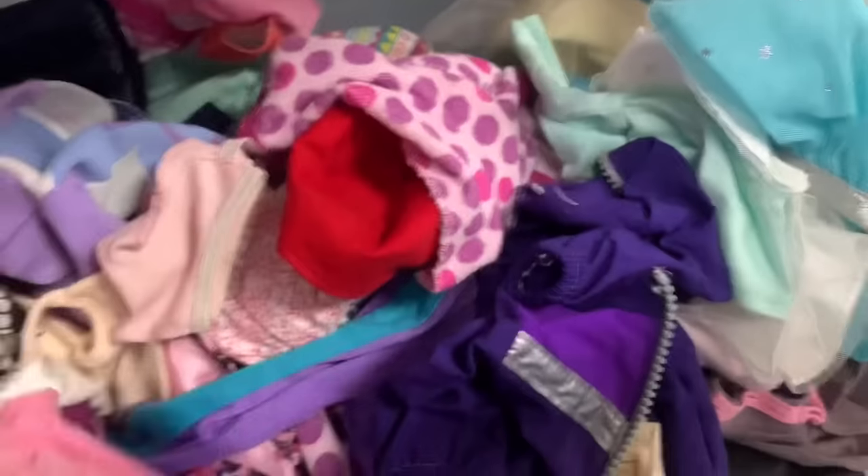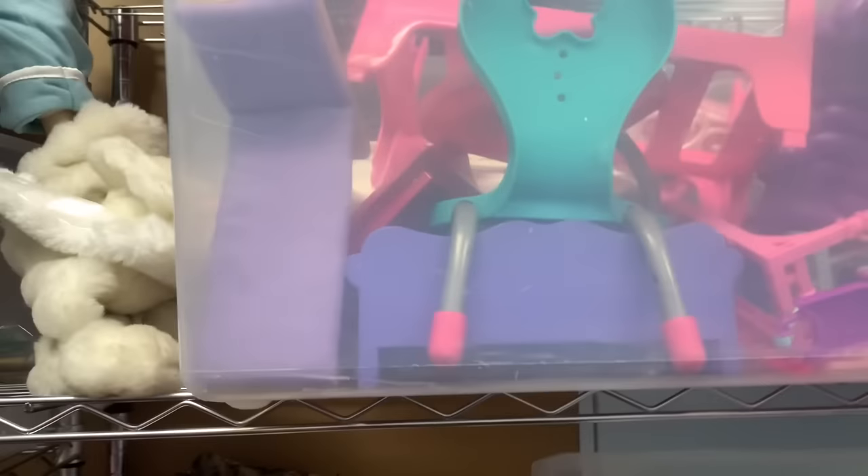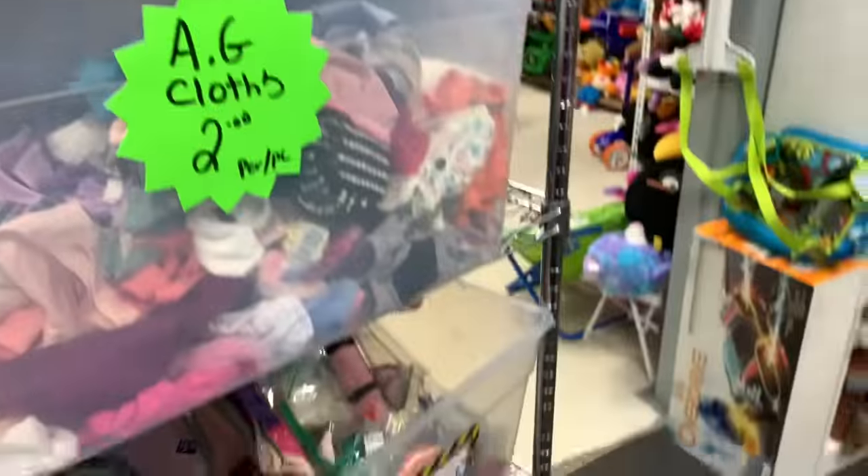I'm picky about American Girl clothes. Found something that might actually be American Girl — easy to tell by the tag inside, which is why bagged items at thrift stores are tricky. Found some Our Generation candy accessory and a cute shirt I'm actually going to get because it's really cute.